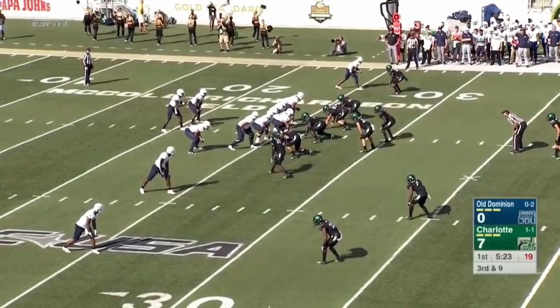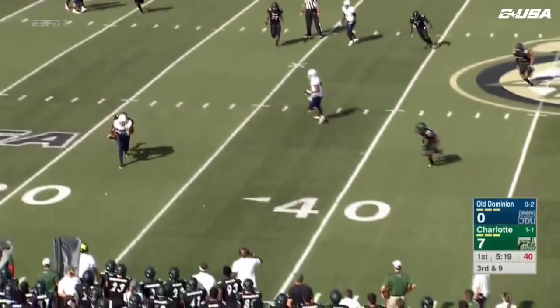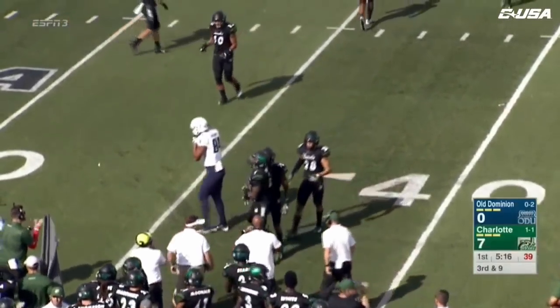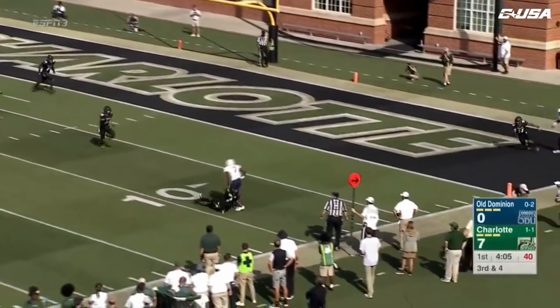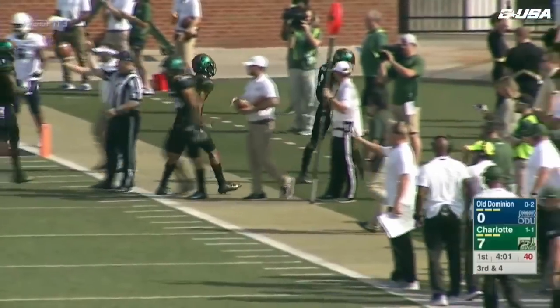The coach thought they were pretty good in the first half but reminded his team there are 60 minutes in a game. A third down pass falls incomplete. Monarchs 0-2 on third down. Here's a throw to the outside — that ball caught by Fogum, but he's not going to get the first down.